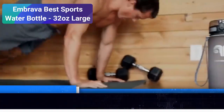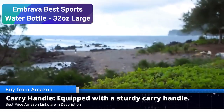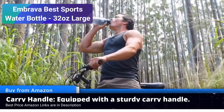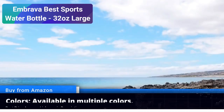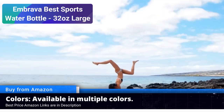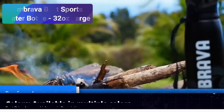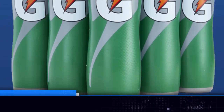BPA-free and environmentally friendly: it's essential to consider the materials used in your water bottle. Imbrava takes this seriously by ensuring that their bottle is BPA-free, making it safe for your health and the environment. Stylish design: beyond its practical utility, the Imbrava best sports water bottle also offers a sleek and stylish design. With various color options, you can choose one that matches your personal style.